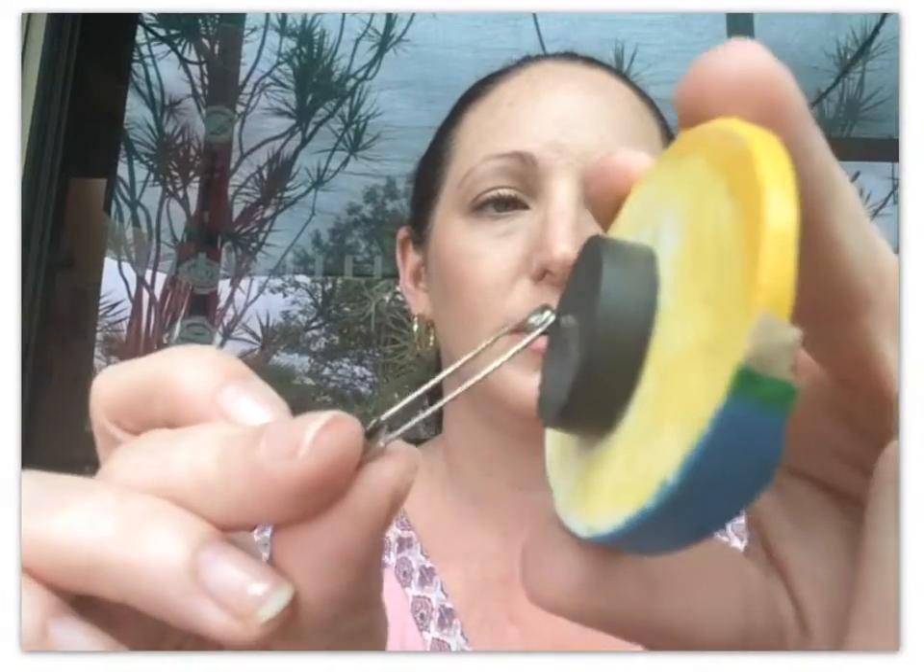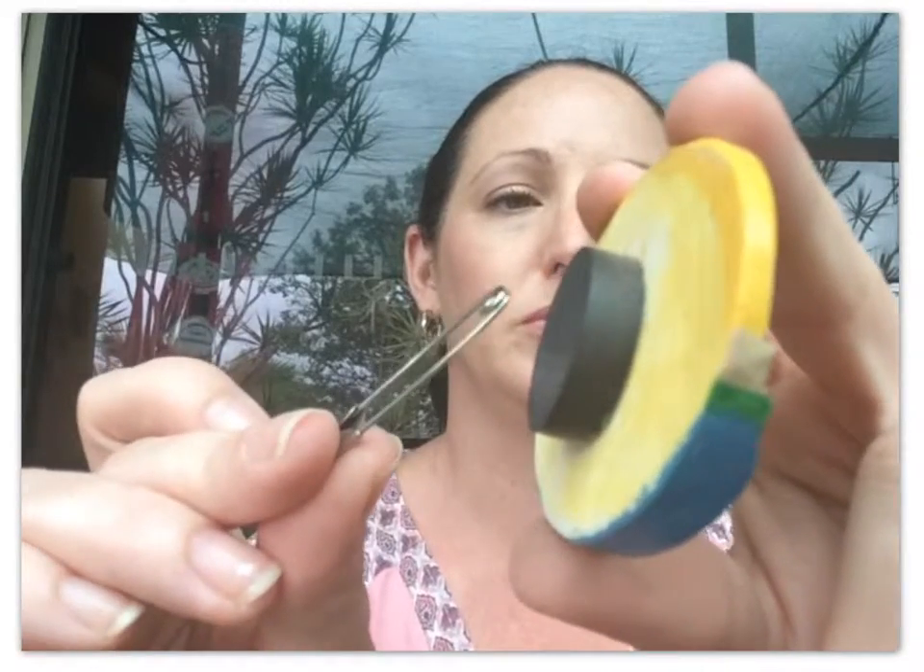Magnets don't actually have to be touching the object to exert a force on it. You can see that — it's pulling, pulling, pulling. So it's acting at a distance.